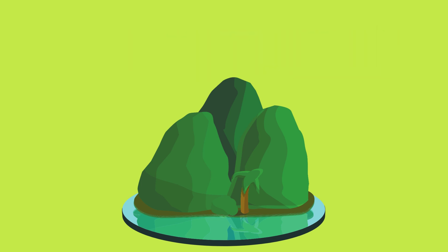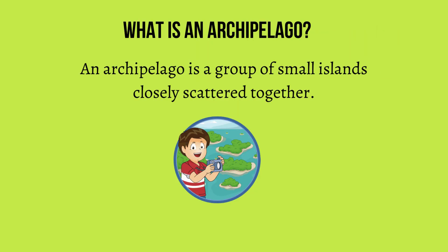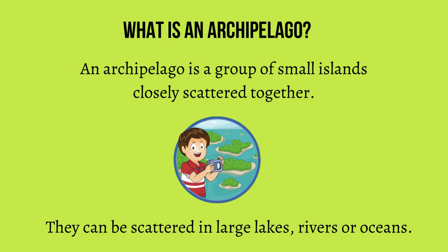What is an archipelago? An archipelago is a group of small islands closely scattered together. They can be scattered in large lakes, rivers, or oceans.